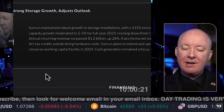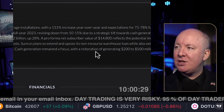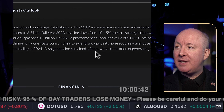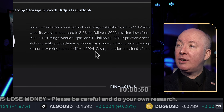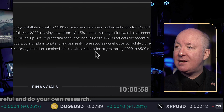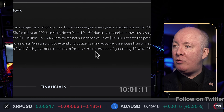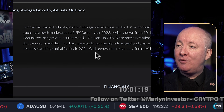Looking at the latest earnings: Sunrun maintained robust growth in storage installations with a 131% increase year-over-year and expectations for 71 to 78% full-year growth. Solar capacity growth moderated to 2 to 5% for full year 2023, revising down from 10 to 15% due to a strategic tilt towards cash generation and storage products. Annual recurring revenue surpassed 1.2 billion, up 28%. Sunrun plans to extend and upsize its non-recourse warehouse loan while also extending an asset-based working capital facility in 2024.